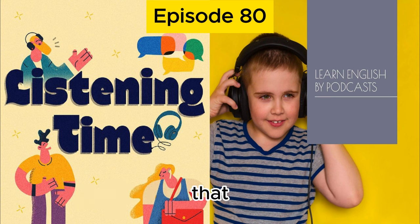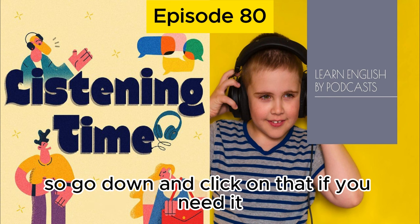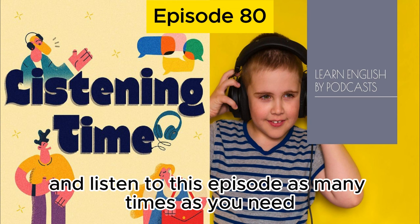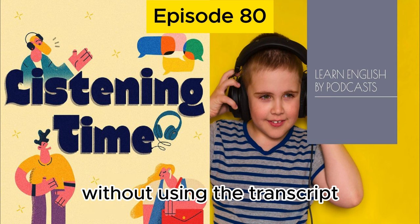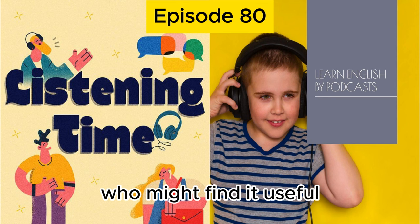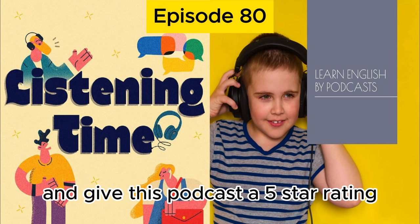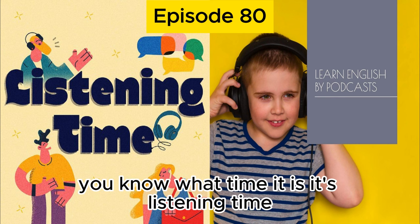Before we start, remember that you have the transcript available for this episode in the episode description. Go down and click on that if you need it, and listen to this episode as many times as you need until you can understand everything without using the transcript. Please remember to share this podcast with anyone who might find it useful and give it a five-star rating. All right, let's get started. Are your ears ready? It's listening time.